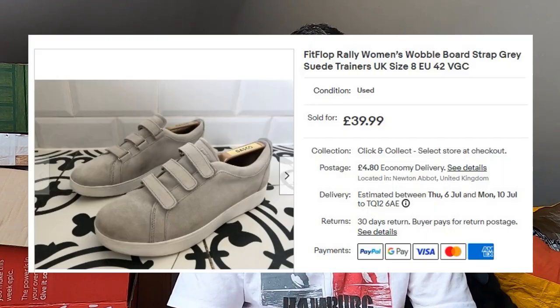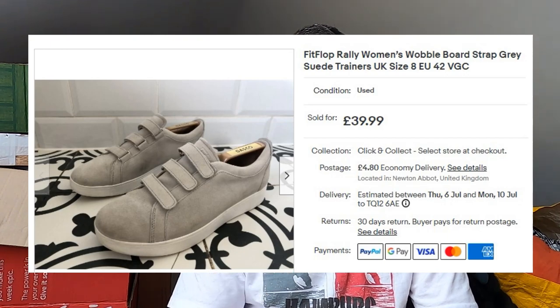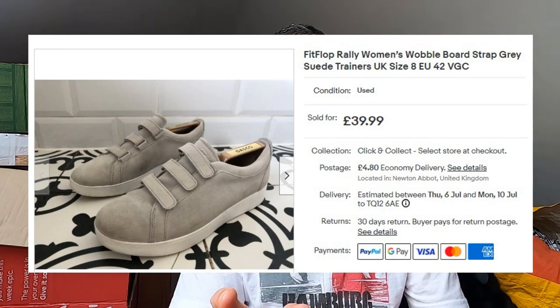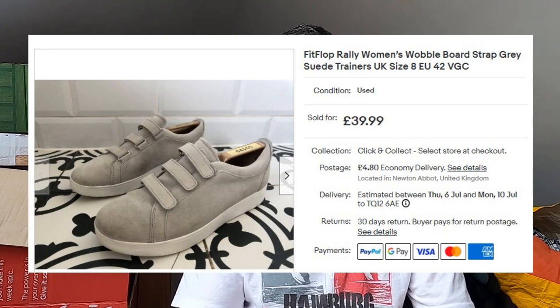Sold some FitFlops. A couple of videos ago you saw I picked up a load of FitFlops from one seller — about six pairs, paid £12 for the lot. Well, these have brought that money back and then some. These sold for £40 plus postage — the Raleigh Strapped, like a strapped retro tennis shoe. So well into profit already and I've got five more pairs to sell. Excellent.